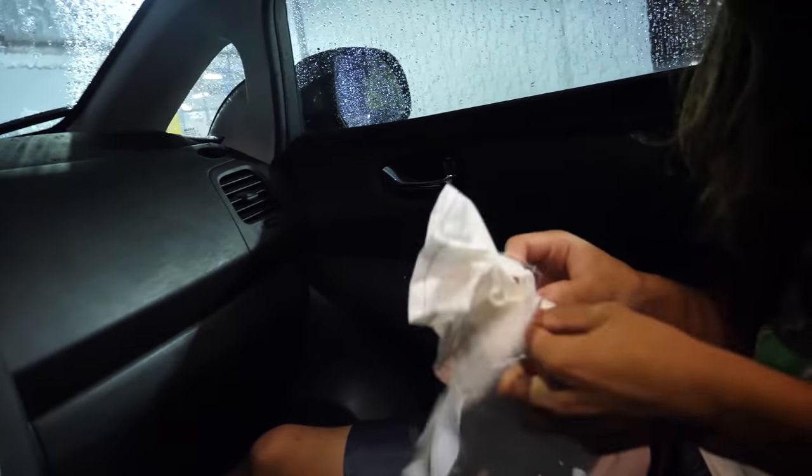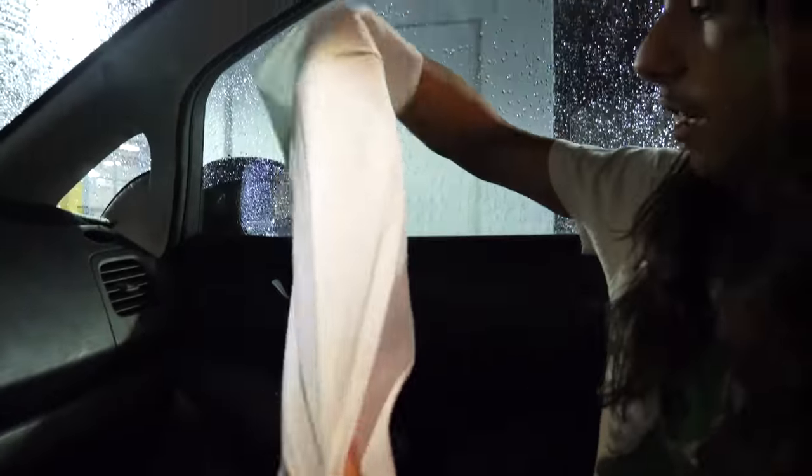We've dropped off five animals today and picked up five. I'll go ahead and show off this new pickup, which is pretty healthy looking.